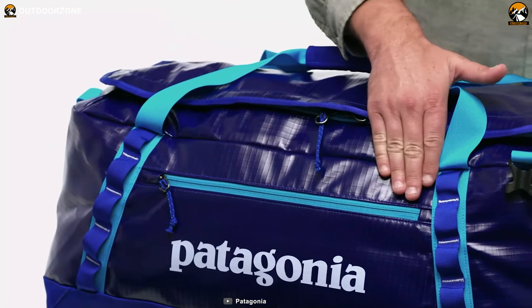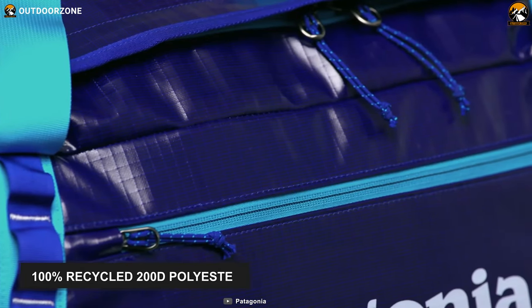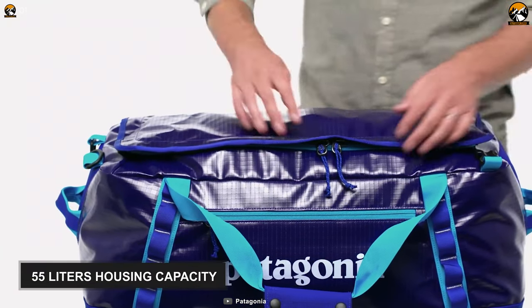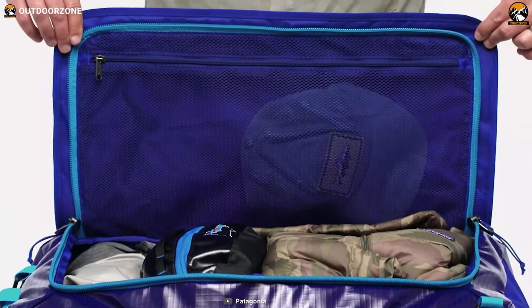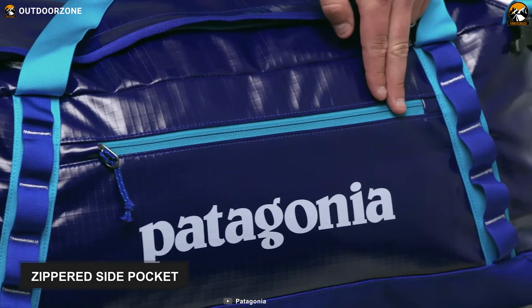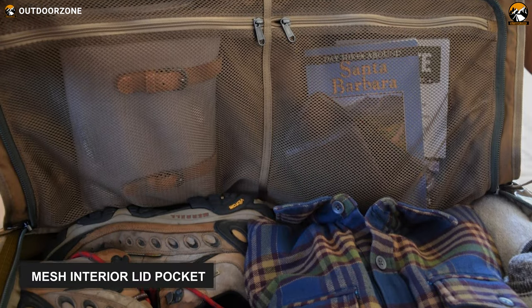Alongside its highly durable fabric, its bottom is lined with 100% recycled 200D polyester with a tough polyurethane coating for added durability. The Patagonia Black Hole comes with 55 liters housing capacity and a full-access main compartment with a wide opening that can accommodate lots of outdoor gear. It features a zippered side pocket accessible from both inside and outside, as well as a meshed interior lid pocket to keep your items organized.